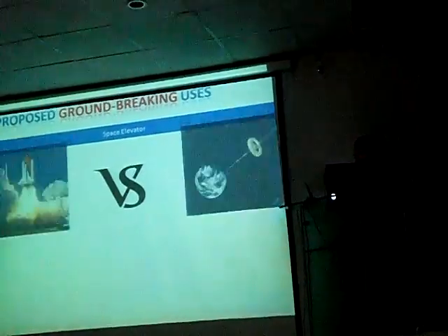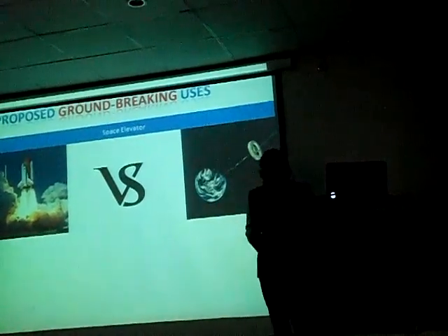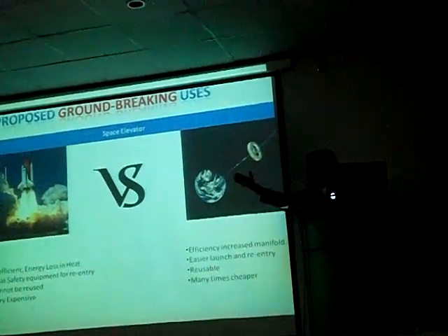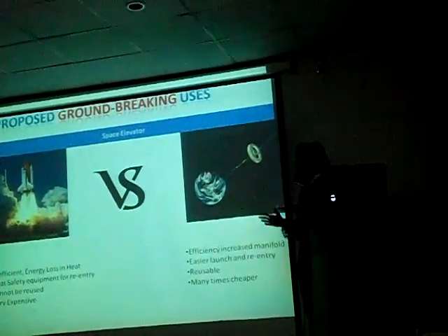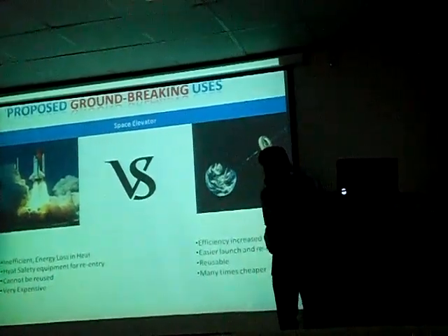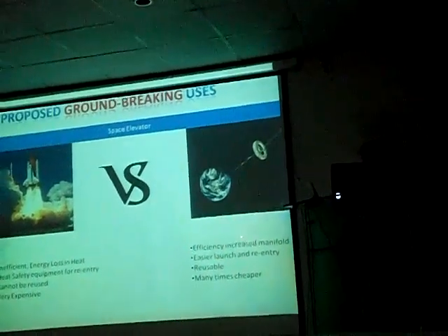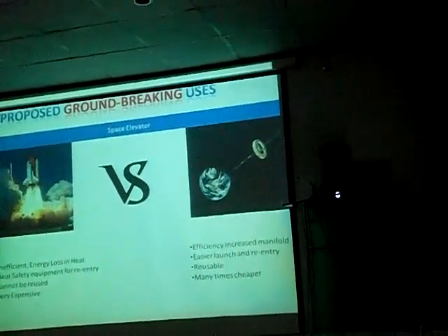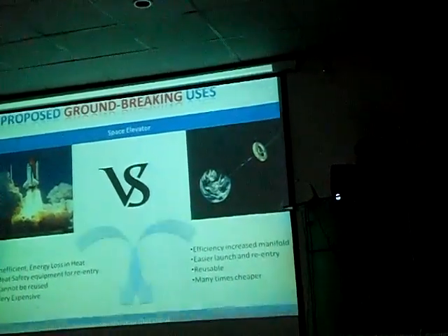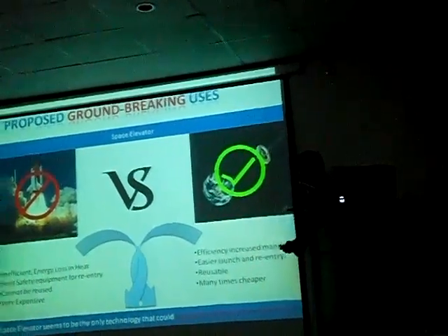If we compare the space elevator design with the current rocket launch design, we will see it is far better. The rocket method is quite inefficient, cannot be reused, and is very expensive. Whereas the space elevator is much more efficient, easier to launch, and many times cheaper. This will allow us to bring space travel to the mainstream — to the common people — and make it cheap enough.